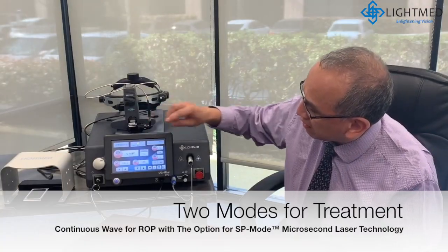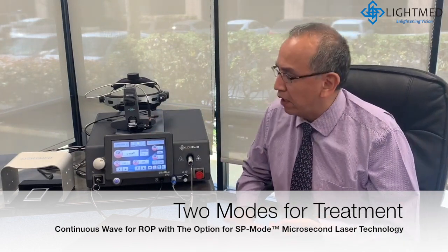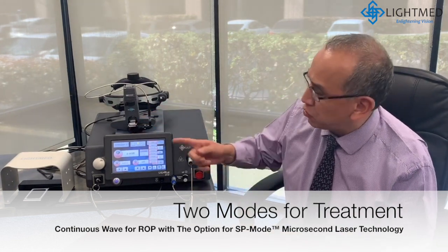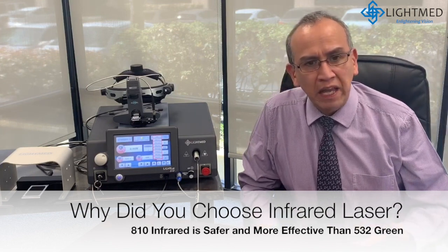This equipment has two modes for treatment: the continuous mode, which is the mode we use for ROP treatment, and the other mode is a sub-threshold mode that is used for some macular diseases. Why did we choose infrared laser instead of green laser?